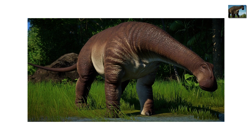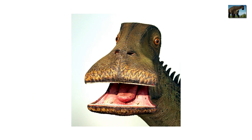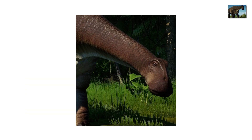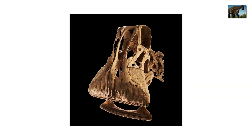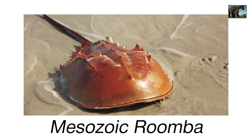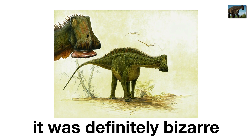Nigersaurus is one of the strangest plant-eaters ever found. At first glance it looks like a normal sauropod, but then you see its mouth — over 500 teeth arranged in a wide, straight row. It grazed on low plants like a prehistoric lawnmower, vacuuming the landscape clean. Found in Africa, it was about 30 feet long, but its skull was so fragile paleontologists first mistook it for a joke. Its wide, tooth-packed mouth makes it look less like a dinosaur and more like a Mesozoic Roomba. Imagine walking into your yard and seeing a 30-foot vacuum slowly hoovering the grass — not dangerous, but definitely bizarre. A dinosaur designed like a home appliance.